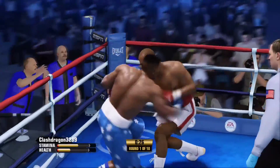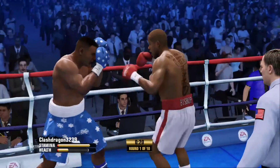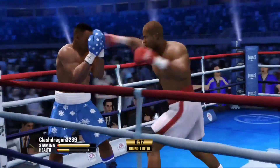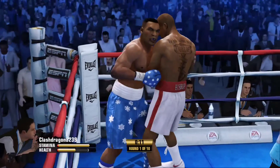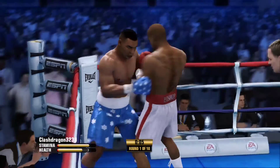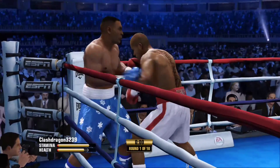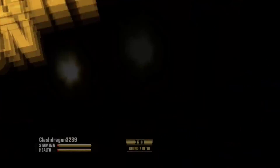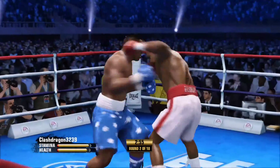That's a forceful two-punch combo by Andre Bishop. Bishop's corner is beaming right now — that was the round they wanted. You score a knockdown, you have momentum.